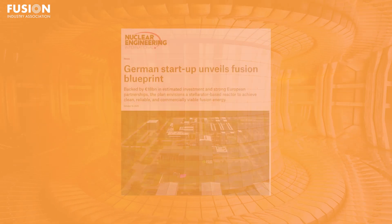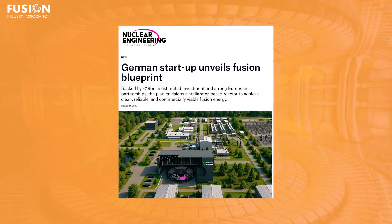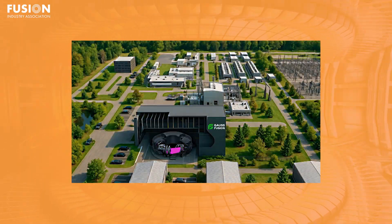And finally, FIA member Gauss Fusion has published a conceptual design report, or CDR, for its Giga Fusion power plant, described as a full blueprint for commercial fusion, including architecture, systems engineering, safety strategy, and cost schedule targets. And that's it for today.